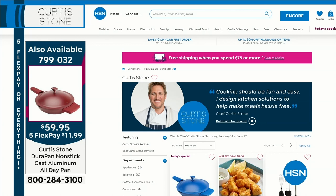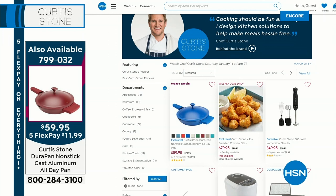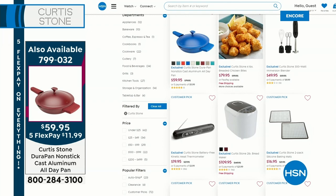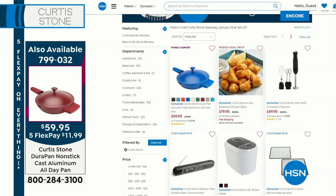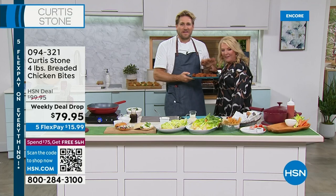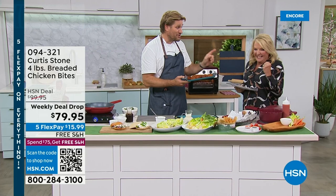Please go to HSN.com — Chef has tons of customer picks; just read the reviews, they're amazing. He's the most highly-reviewed product line at HSN across all our brands. These are the chicken bites — brand new. You're the first person I've ever served this to. We used a panko crumb, some parmesan, salt and pepper — everyone loved them.